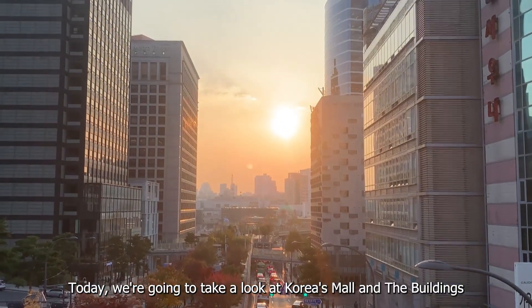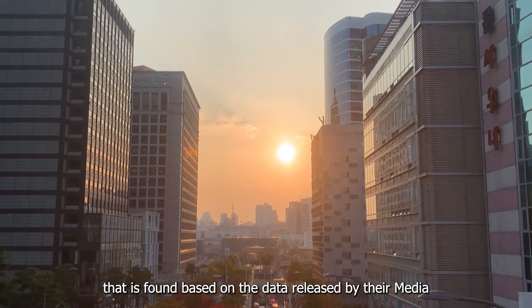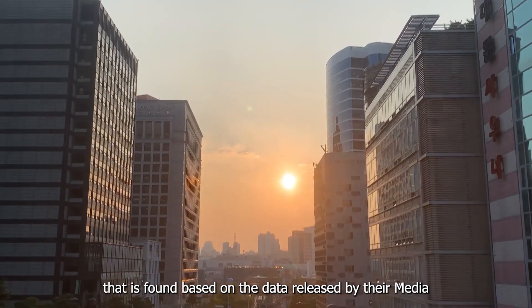Today, we're going to take a look at Korea's malls and the buildings found based on the data released by their media.